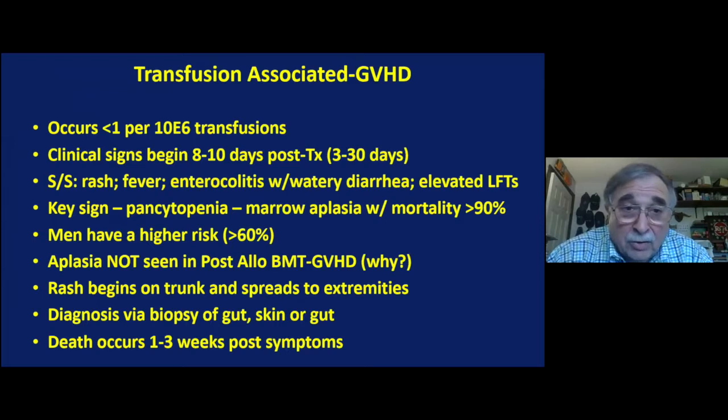TA-GVHD occurs less than one per million transfusions — it's pretty rare. Clinical signs begin about eight to ten days after a transfusion, somewhere between three and thirty days, usually as a rash associated with fever, enterocolitis, watery diarrhea, and elevated LFTs. A key sign is pancytopenia, with a higher risk being in men.